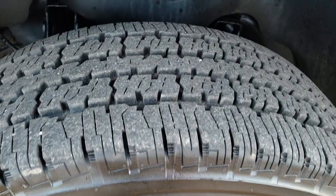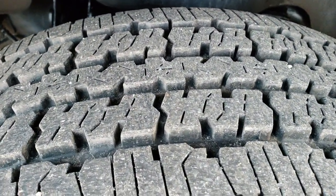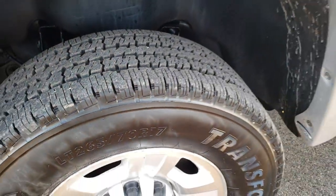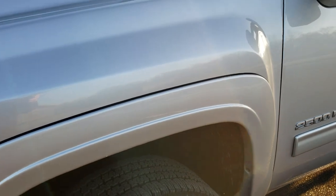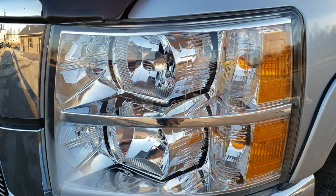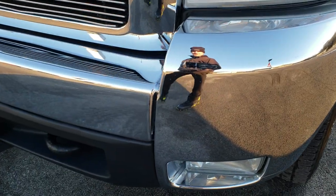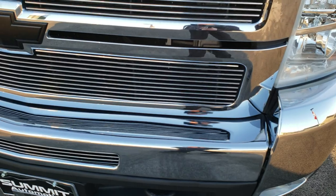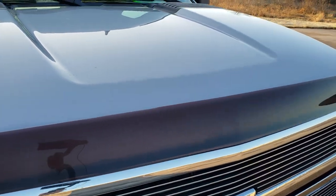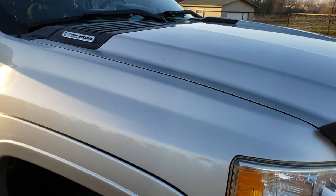It has factory alloy rims, Firestone Transforce HT LT65 70R17 tires with about 70 to 80% of the tread left — lots of tread left. The front fender is in nice condition, the headlight lenses are nice and clear for being a 2010, no dents or dings on the front bumper. You get the billet grill, a really nice bug shield, and that hood is in excellent condition.